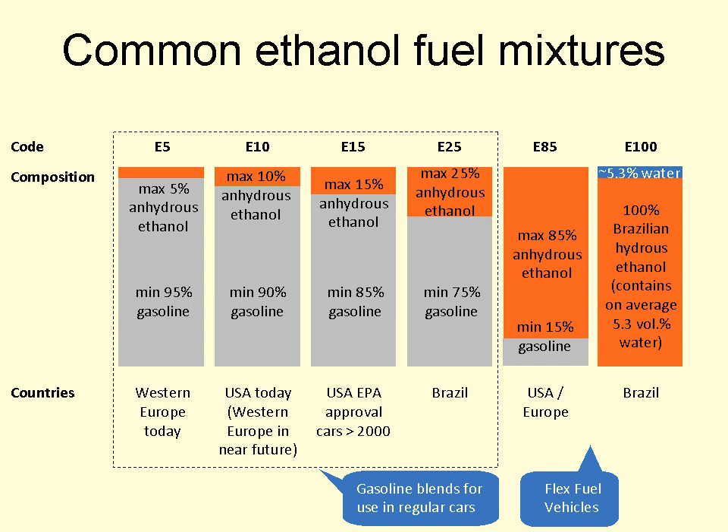Blends from E20 to E25 have been used in Brazil since the late 1970s. E85 is commonly used in the U.S. and Europe for flexible fuel vehicles. Hydrous ethanol or E100 is used in Brazilian neat ethanol vehicles and flex-fuel light vehicles, and hydrous E15 is available for modern petrol cars in the Netherlands. E10 blends are used in the internal combustion engines of most modern automobiles and light-duty vehicles without need for any modification on the engine or fuel system.